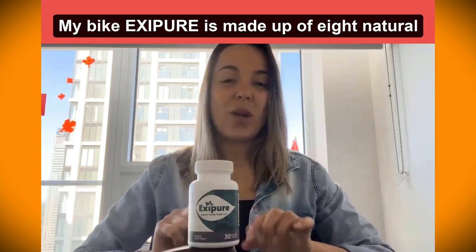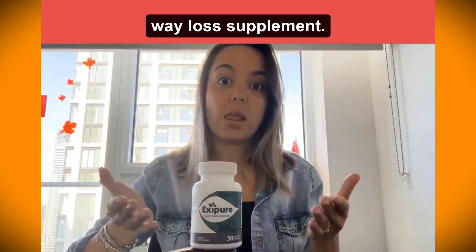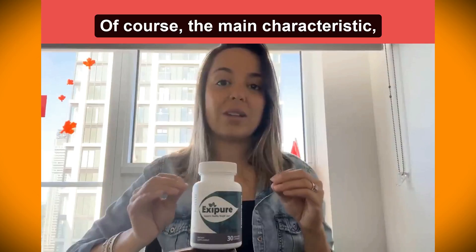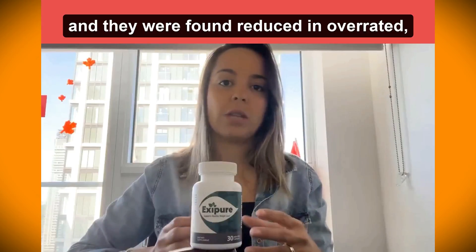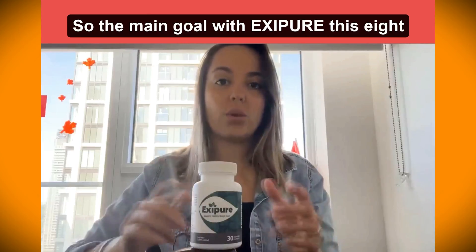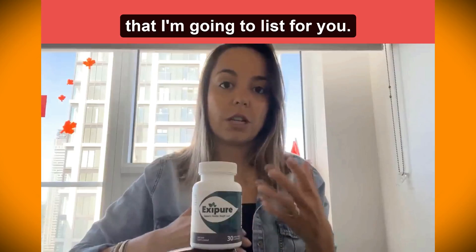XC Beer is made of eight natural and powerful ingredients that are going to boost the metabolism and burn all the fat from your body. The main characteristic found in these eight ingredients is to boost the BAT — the brown adipose tissues. They are not fat; they are fat shrinkers, and they were found to be reduced in overweight people compared to skinnier people. So the main goal with XC Beer and its eight ingredients is to boost the BATs.